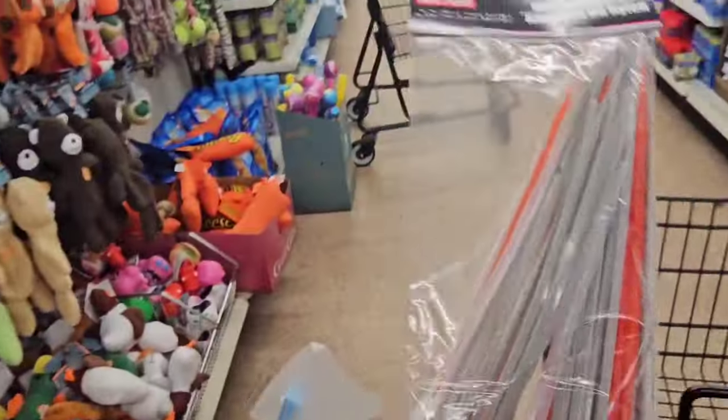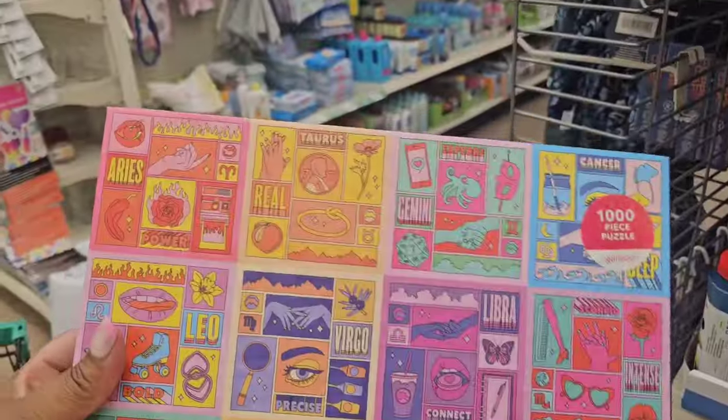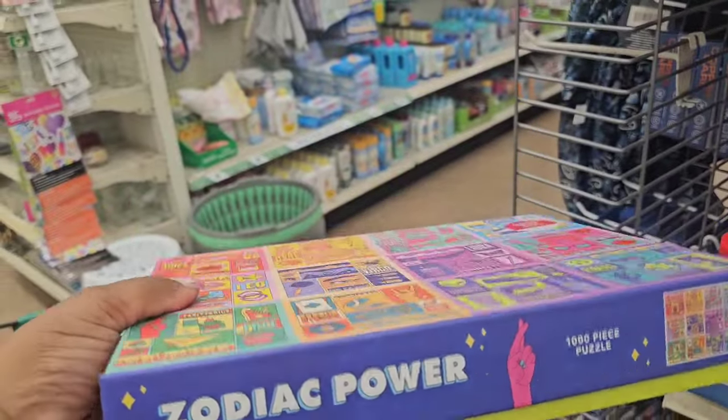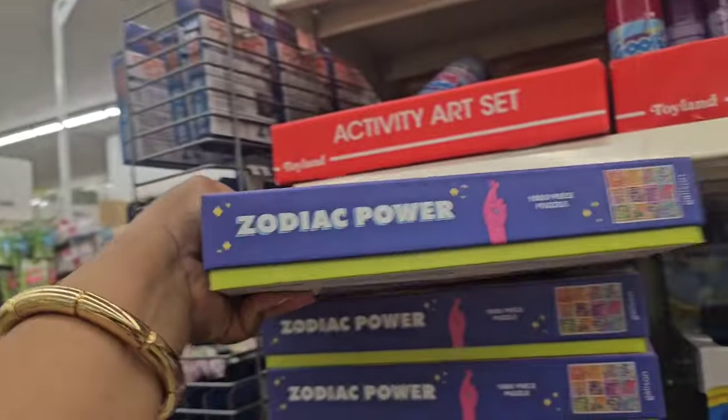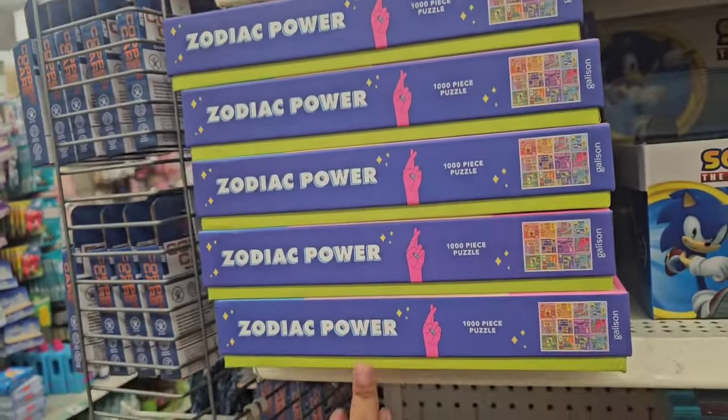This location did get some of the thousand-count puzzles. I'm only seeing the zodiac one — they could have had the others and sold out, but that's the only one I'm seeing.